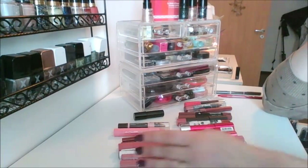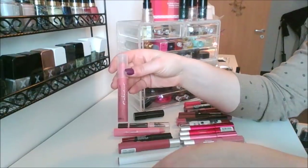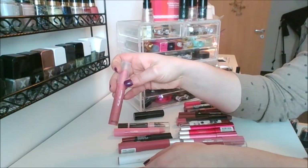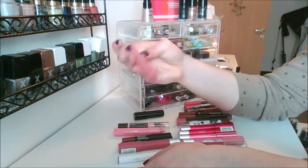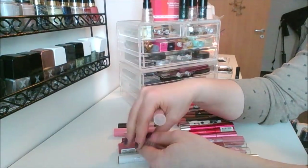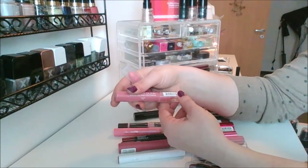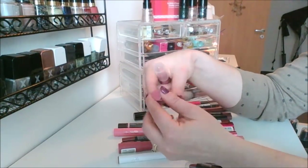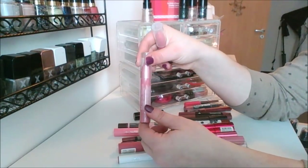I forgot how many of these I had. I've got a chubby stick, the Colorfast by Sally Hansen in shade 10 in the pink, and the NYX Chunky Dunk lipstick — I've never even opened this, it's still sealed. I think these went on sale when I worked at Ulta, and this is in the shade 01 Watermelon Cooler.